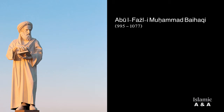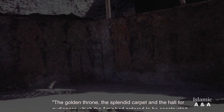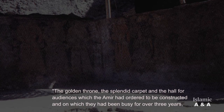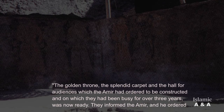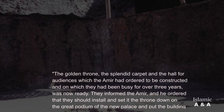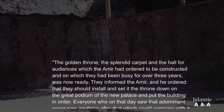In 1038, the historian Abul Fazl Muhammad Bayhaqi described the Ghaznavid audience hall enthusiastically: 'The golden throne, the splendid carpet, and the hall for audiences which the Amir had ordered to be constructed, and on which they had been busy for over three years, was now ready. They informed the Amir, and he ordered that they should install and set the throne down on the great podium of the new palace, and put the building in order.'